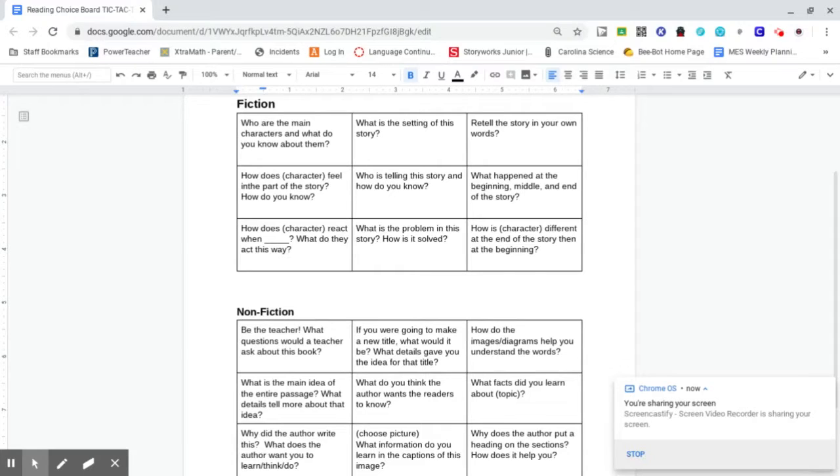I hope you enjoyed the story of the Rainbow Fish. Here is a set of the questions, in case they are not in your packet, that you can pick from. Remember, The Rainbow Fish is a fiction story, so you're going to be using the top block. When we are reading stories, you'll answer one question a day for the story that I read to you, and you'll want to do three in a row to complete your Tic-Tac-Toe. Have a wonderful day, and I'll talk to you later. Bye!